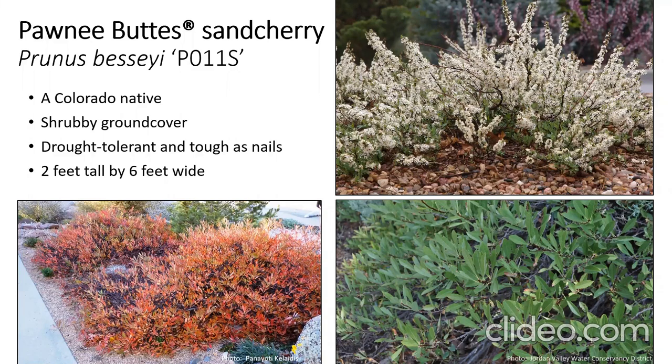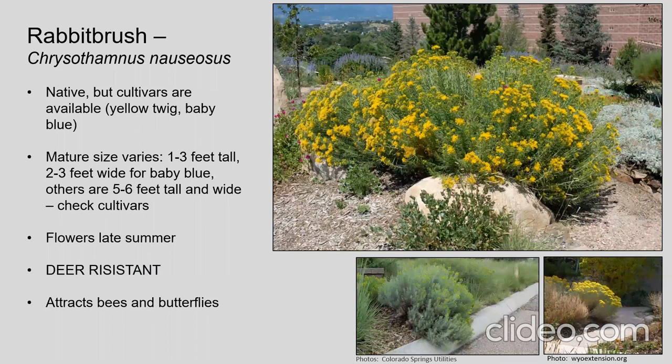Rabbit brush is a native you'll recognize along Interstate 25. While the common form grows all over the Front Range, there are cultivars available — 'Yellow Twig' and my favorite, 'Baby Blue,' a smaller, lower-growing form seen creeping over a curb in the photo. These flower in late summer with nice yellow flowers that are just covered in bees and butterflies, with lots of diversity among visiting insects. They also tend to be deer resistant.